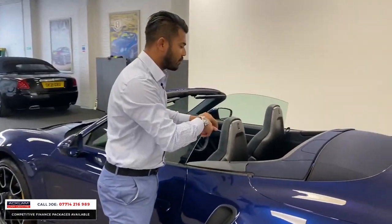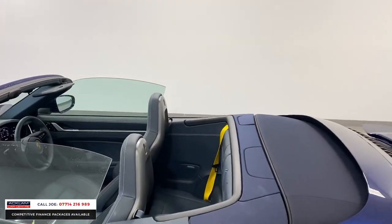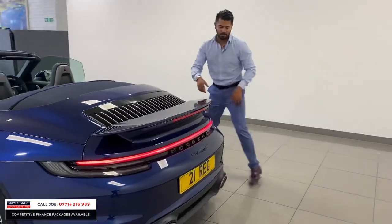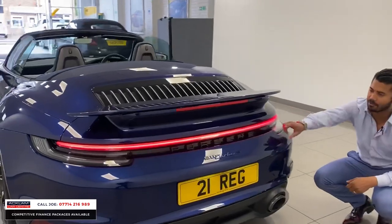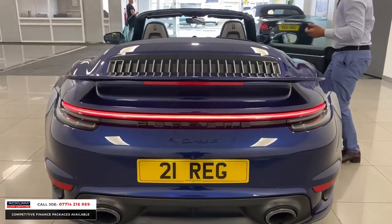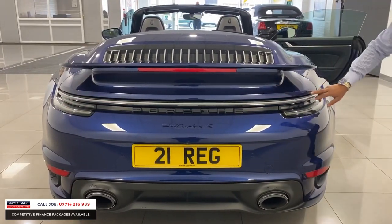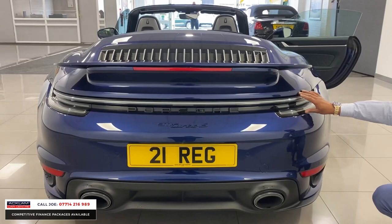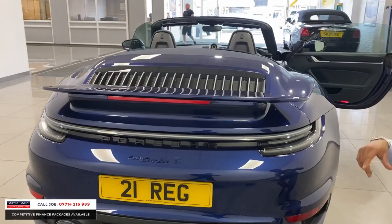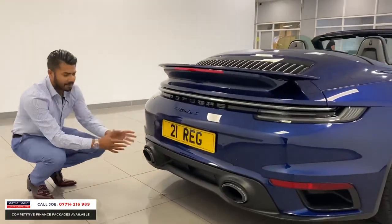There are also two rear seats — small, designed for young children, but they're there. This car also has the exclusive design rear lights. When you turn the standard lights off you can see they're all clear — a different light system to the conventional 911, and it looks brilliant. You've also got the spoiler lift and sports exhaust with silver tips.